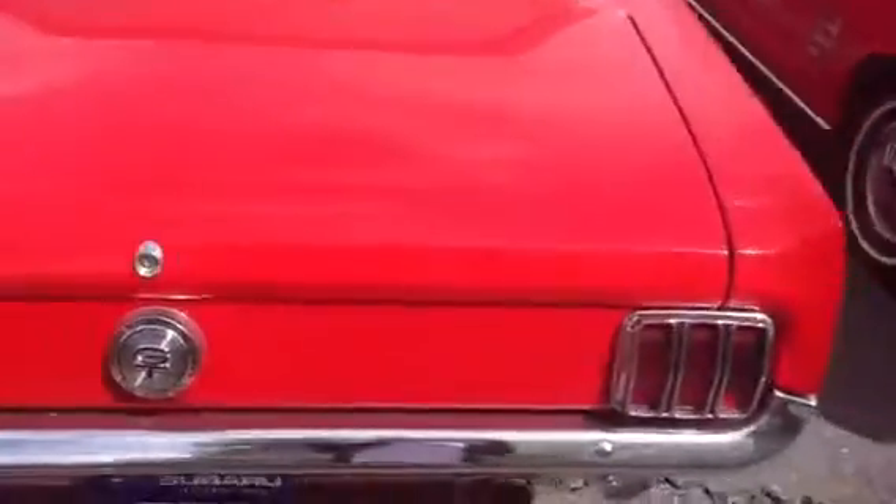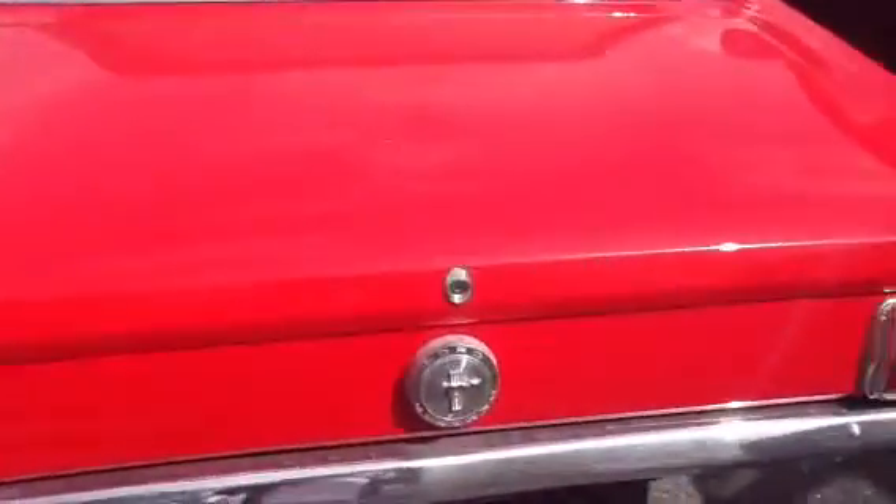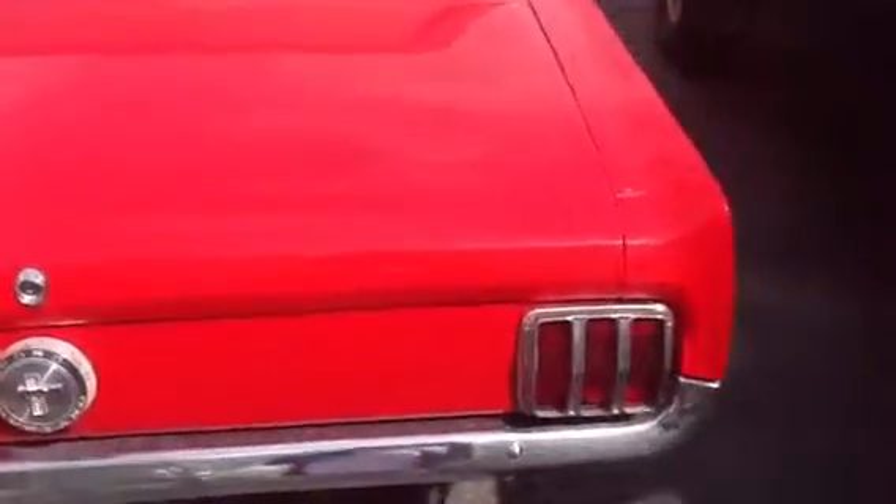My assistant Heather is assisting me on this walk around. We're now going to take a look at the other, which is a real Mustang — true blue, 289, automatic.